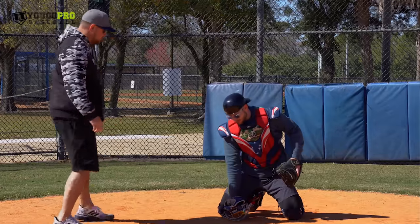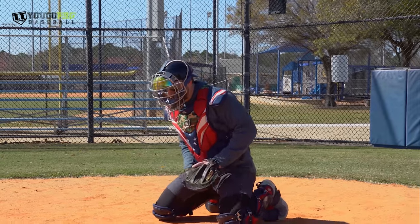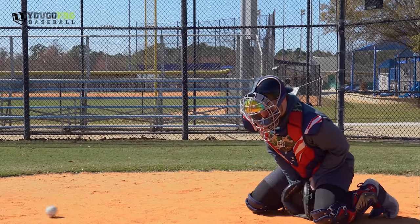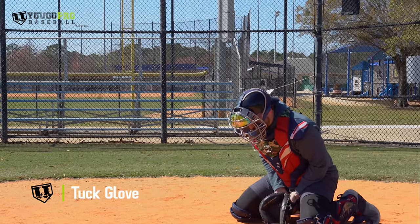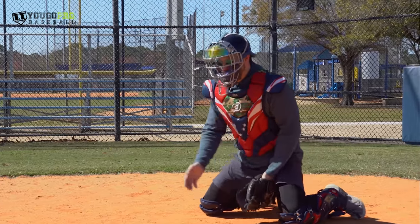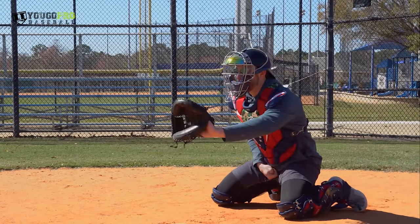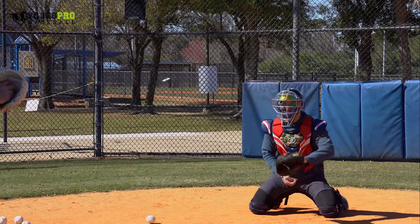The next progression: we're still on our knees, but instead of being down in the blocking position, we go to our target position and then when the ball is thrown, we tuck the glove, plug up all that space, protect the throwing hand, and let the ball hit us. Next rep I'll breathe out — even there the ball hit the back edge of the plate and kicked away, but I was still able to adjust slightly and create an angle to keep it close to my body.